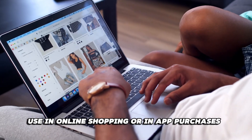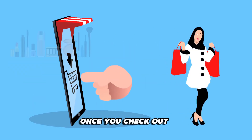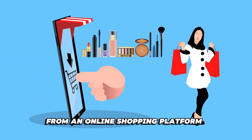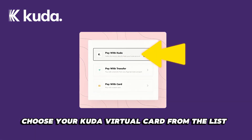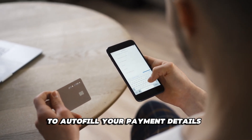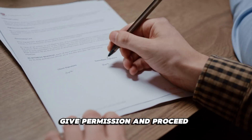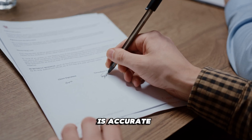Use the card in online shopping or in-app purchases. Once you check out from an online shopping platform, explore your payment method options. Choose your CUDA virtual card from the list. Next, Google will request your permission to autofill your payment details. Give permission and proceed once you confirm the saved information is accurate.